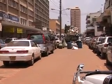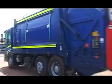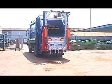Currently, garbage collection in Kampala is done manually, with workers loading and offloading the garbage. The truck is therefore seen as a major breakthrough in ensuring the health standards of garbage collectors are observed as they keep the city clean. Kenneth Buire, WBS News.